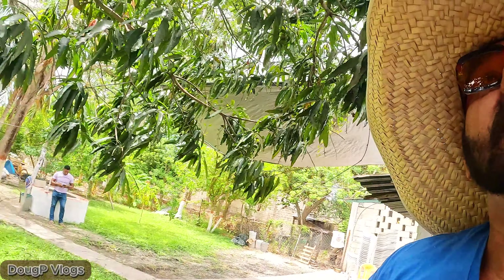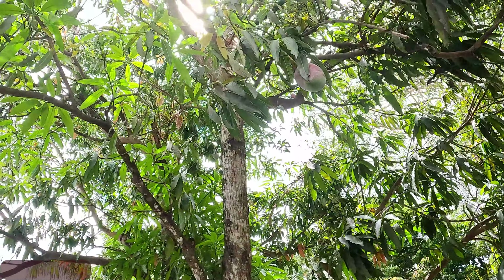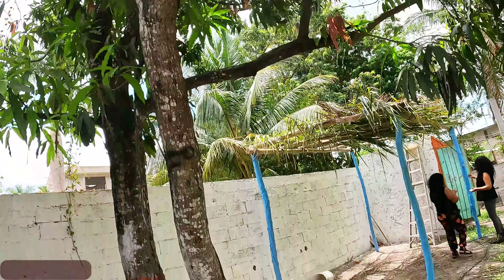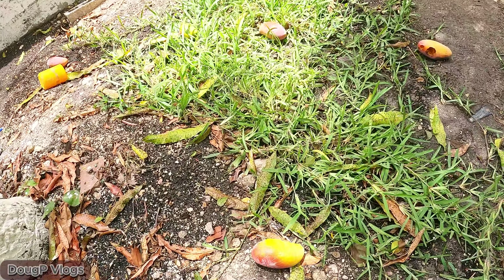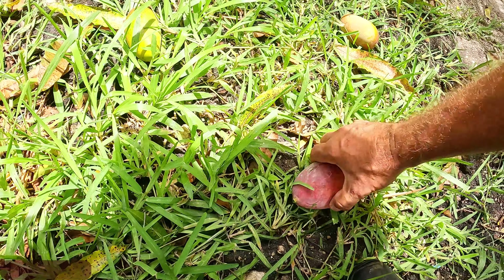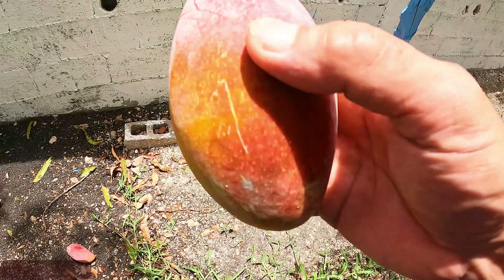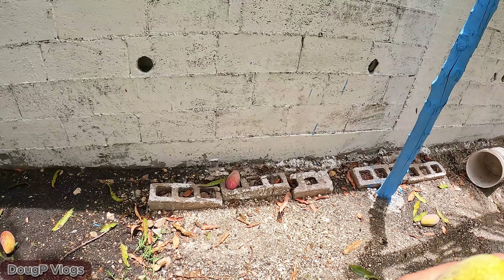She filmed it - cutting up the meat, preparing the fire and all that stuff. I'm underneath the mango tree, I gotta be careful because mangoes are falling. Look at this - they're falling and they can smack you on the head. Look at that, that's a fresh mango right off the tree. Look at that beautiful mango.